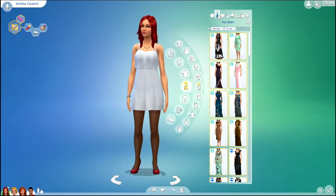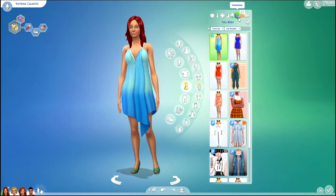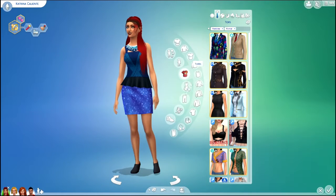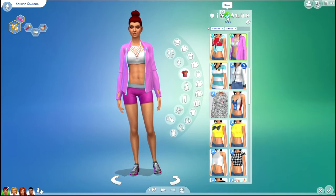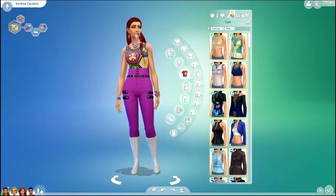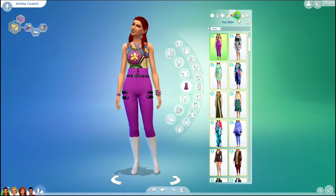Here are her outfits before... and her outfits after. I had a bit of fun with this outfit — it almost reminds me of like 1960s. It came with City Living, the outfit, and I think it's pretty cool. I like the colorfulness of a lot of the City Living stuff.